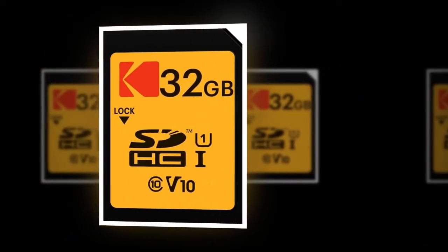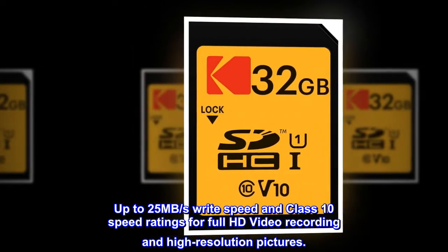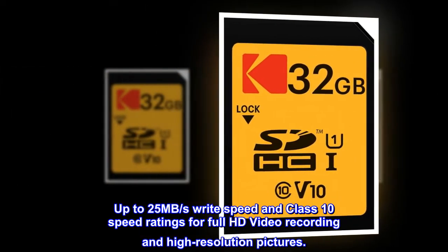Up to 25MB per second write speed and Class 10 speed ratings for Full HD video recording and high-resolution pictures.